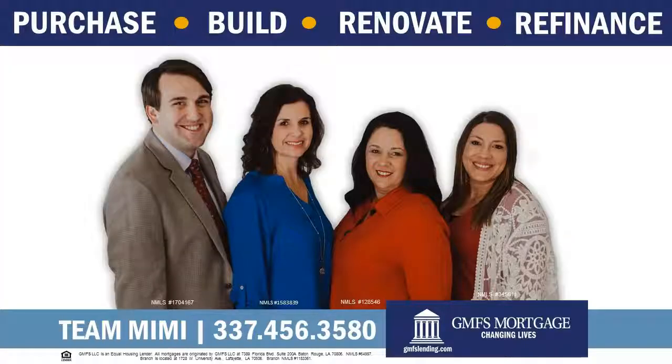It's Ted's Top 5. GMFS — Changing lives.